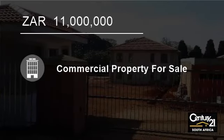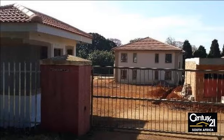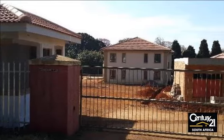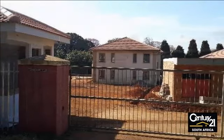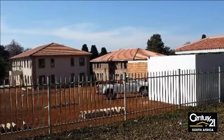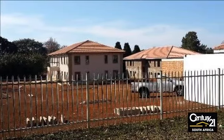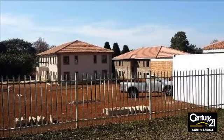Welcome to this 1000 square meter office for sale in Hillcrest Office Park, 2 Old Main Road, Hillcrest 3650, South Africa for 11 million rand. Great offices in Hillcrest — well-situated commercial offices for sale.